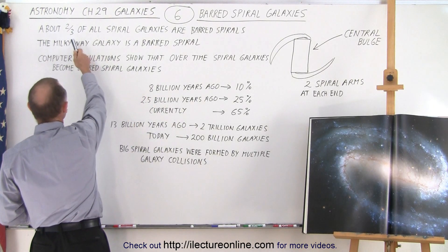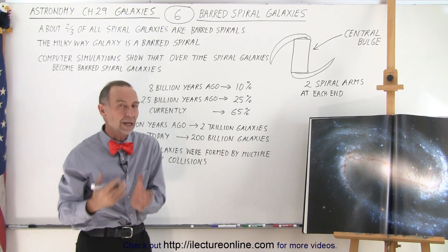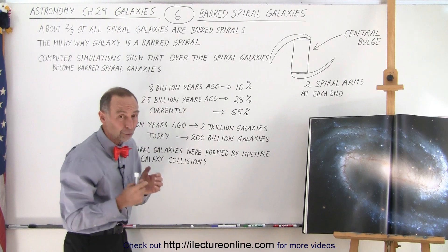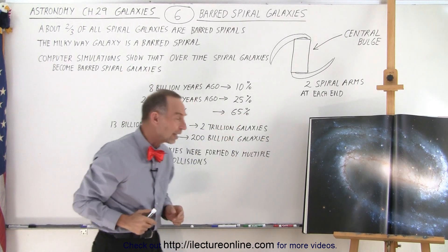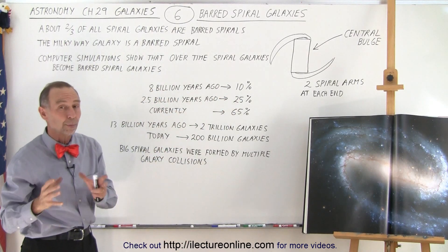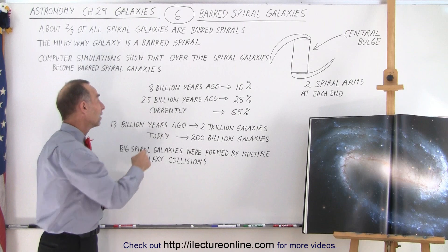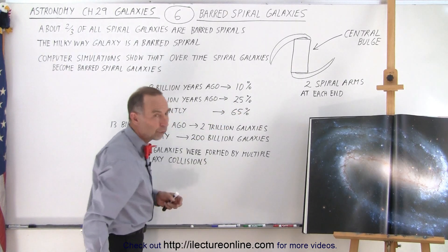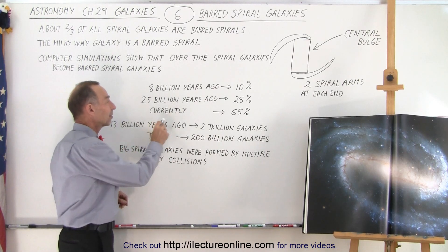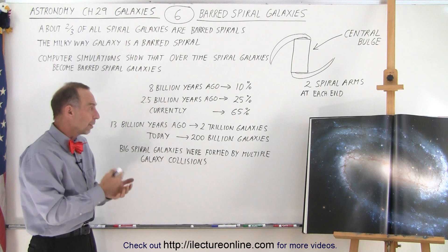Currently about two thirds of all spiral galaxies are indeed the barred spiral galaxy type, and they're becoming quite common. It wasn't always like that — going back in time about eight billion years ago, only about 10% of spiral galaxies were barred spiral galaxies. Looking back two and a half billion years ago, about a quarter of all spiral galaxies were barred. Currently, in regions close to us, about 65% — about two thirds — of all spiral galaxies are barred spiral galaxies.